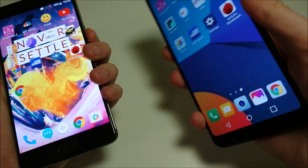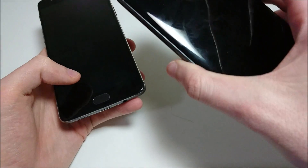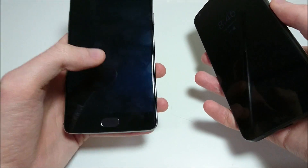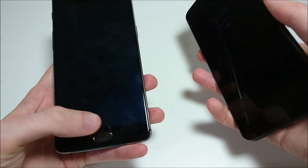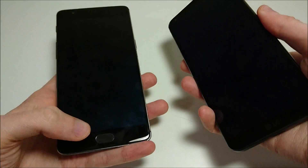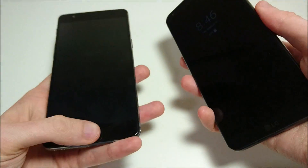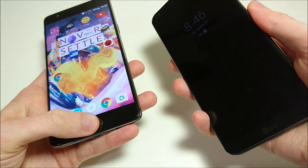Next up let's do the fingerprint scanner. On the 3T it's located right here on the front, and on the G6 it's located on the back. This is just going to be testing out the speed. I do prefer the fingerprint scanner on the 3T — I think it's the best on the market. So no contest here — as you guys can see, it is the 3T.